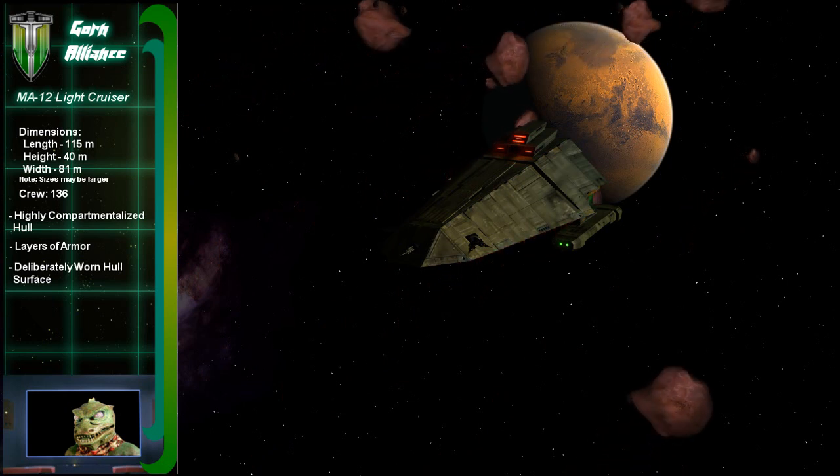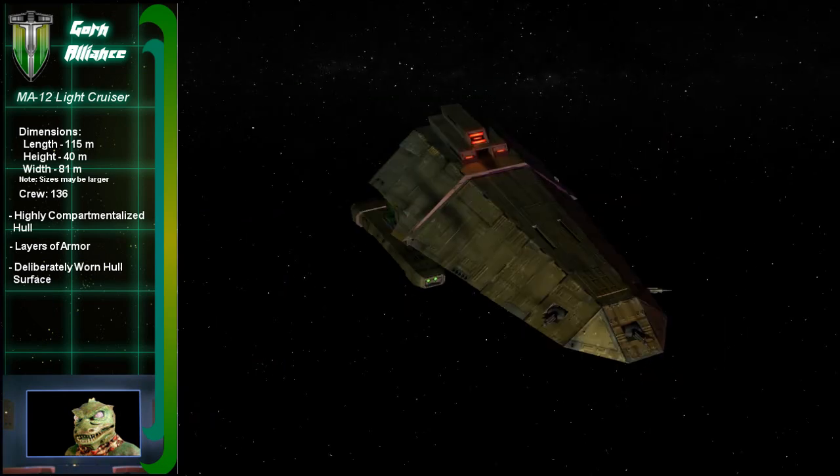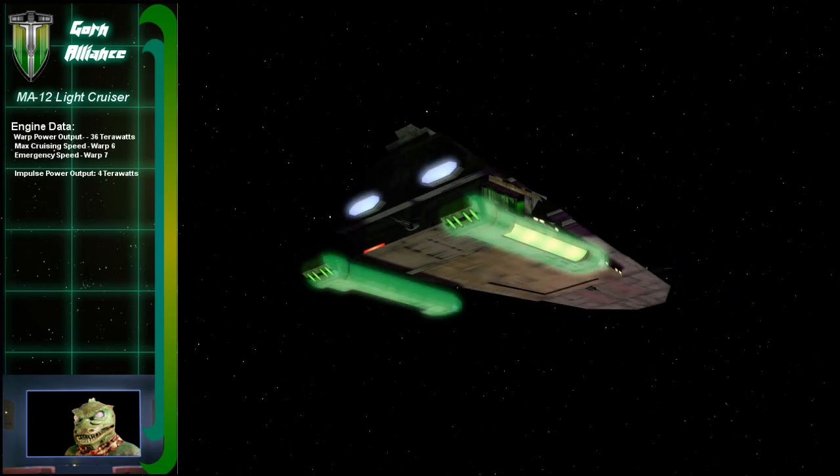One thing I also noticed is that the warp nacelles are really close to the hull. Most other warp-capable civilizations don't do this because of all the radiation that comes out of the nacelles — so how is this safe for your crew? Not only is our radiation shielding superior, but we are what you call radiation resistant, like most species on our homeworld. Only extreme radiation can harm us.